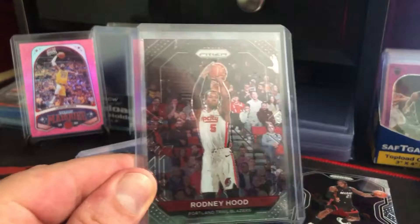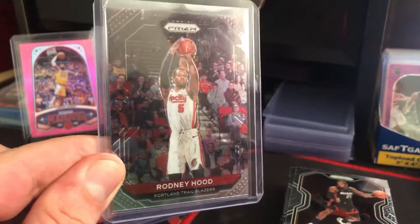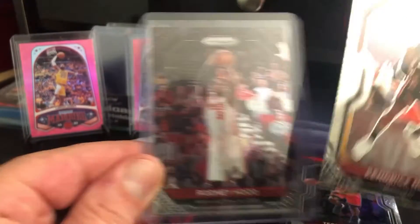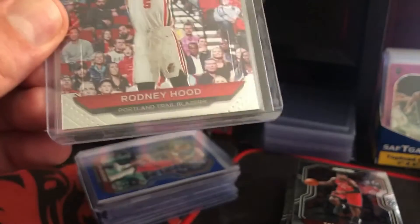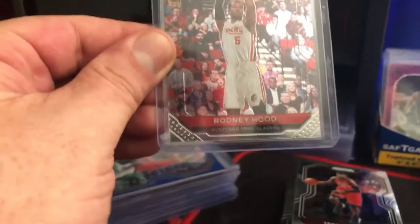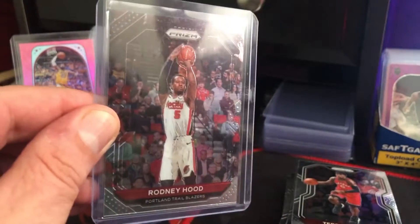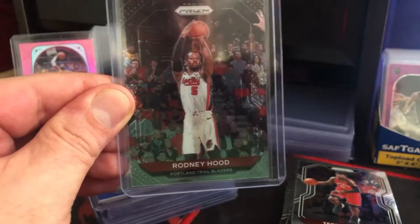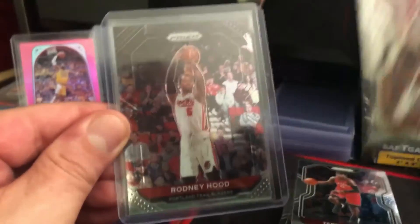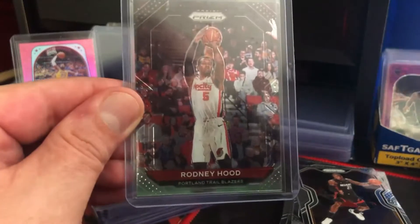I got a little something fun — this is the Rodney Hood Portland Trail Blazers error card. The border is printed, and on the Rodney Hood card the border drops off at the bottom. But because they printed all of them this way, it's not extra valuable at all. But it's kind of a neat card compared to the regular prism card.